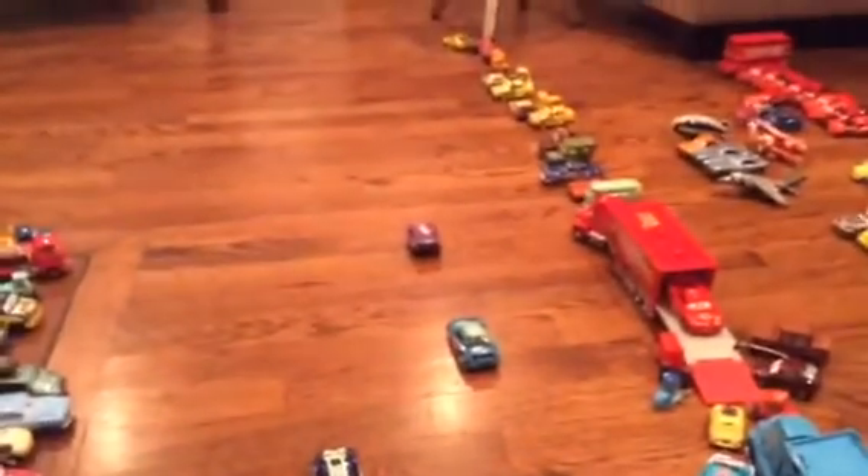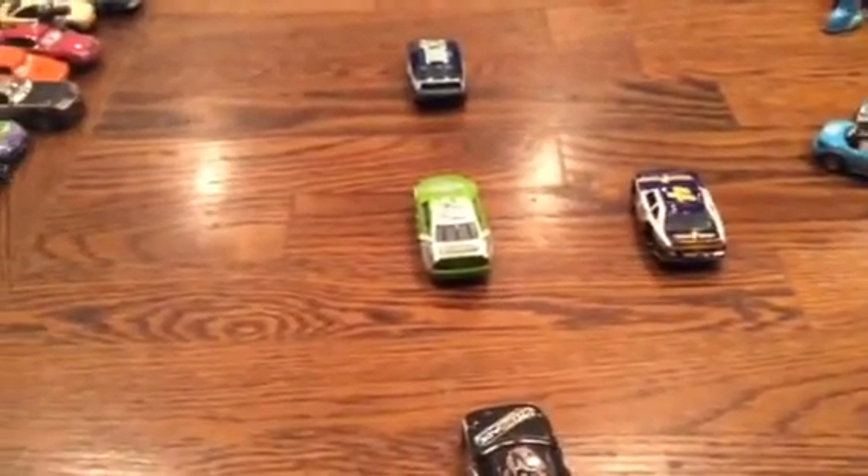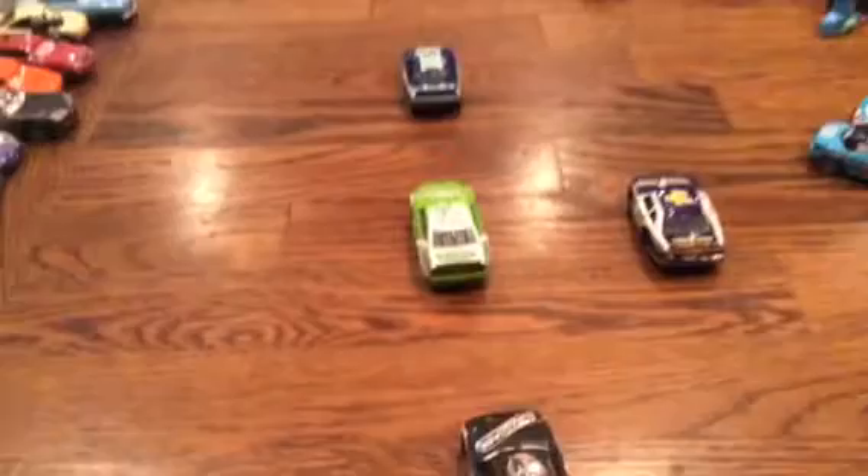Then we go to the front area, and it's kind of like these cars are doing their practice lap. We just have some cars laid out around here, and then we have Brick Yardley. He is one of my newest cars to this collection — I definitely want you to go check out that review of him.